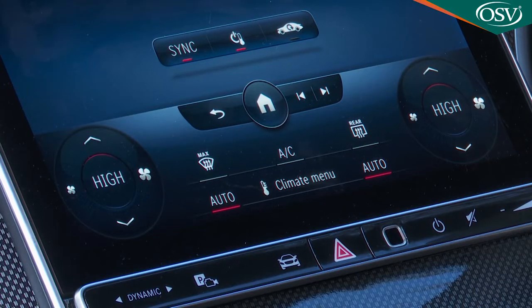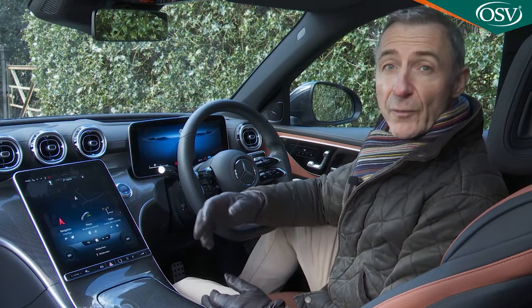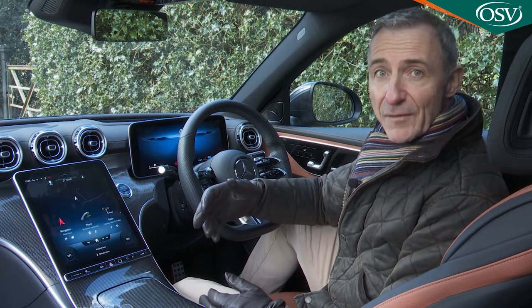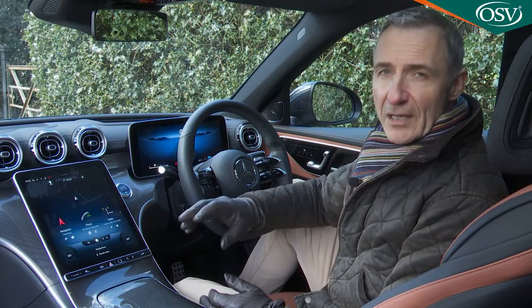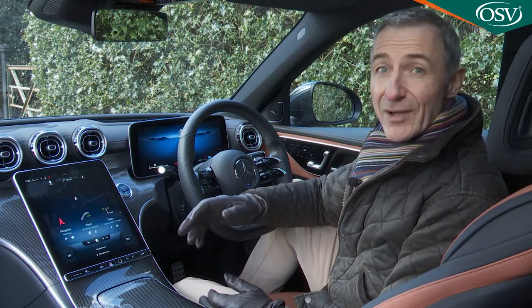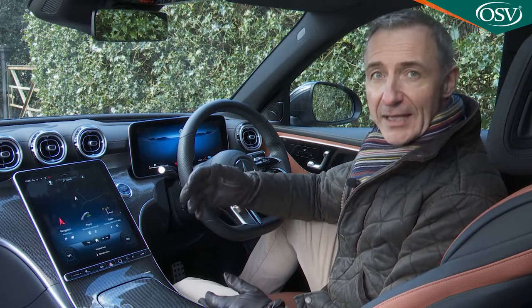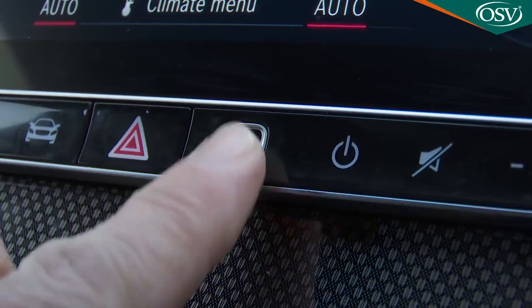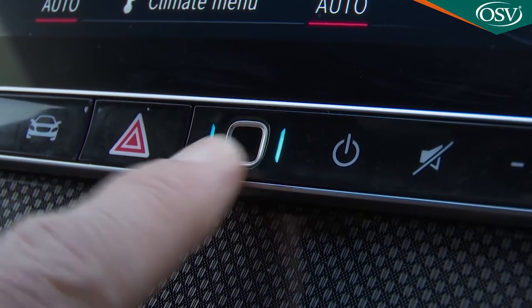Less useful is the fact that climate control is now operated by virtual buttons in the lower section of the display. Even though they're always in the same position, it takes more focus than pressing a physical button or turning a real dial. There's also no real haptic feedback, making it difficult to tell if you've pressed a particular function. All of which is a further incentive to master the intuitive Hey Mercedes voice command functionality, by which you can control almost anything — although, like all such systems, it's not very difficult to catch it out.